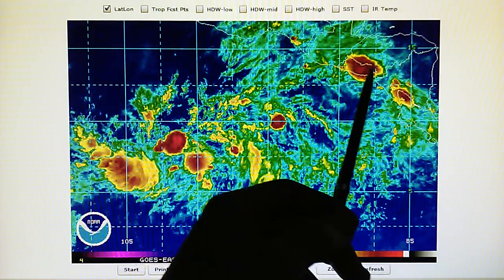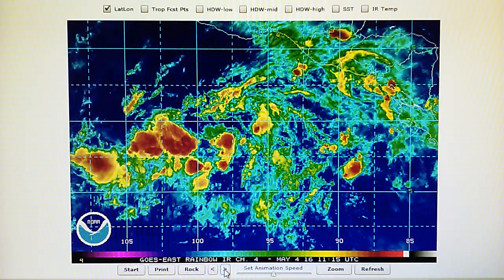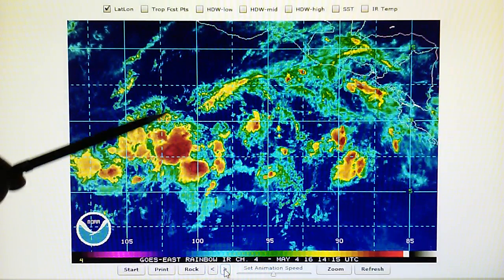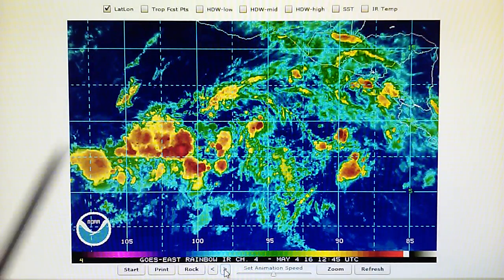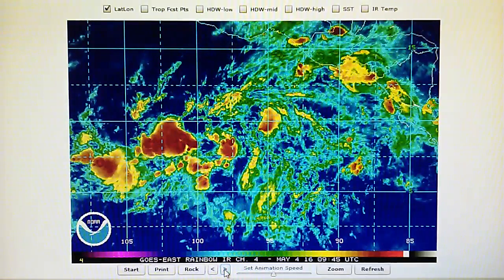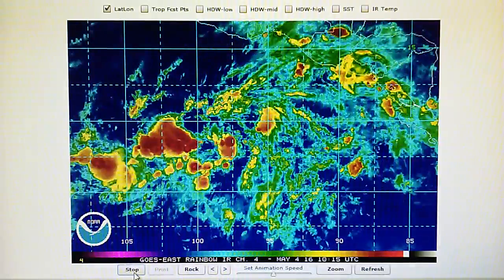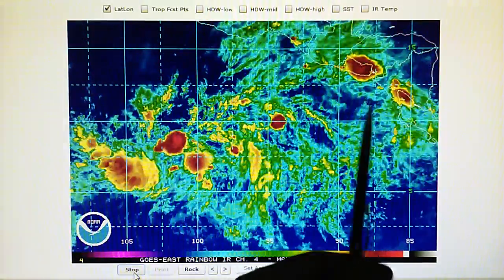That is a huge system right there. Let's roll through it again. We can see that entire system disappears. Same thing is happening over here — see a blast pattern right all through here. That one storm right up in this area is being blown apart. We can see the blast pattern. We'll just roll this and you can see the progression. This one here is a great example.